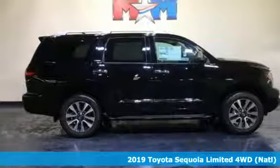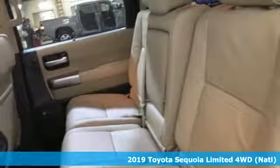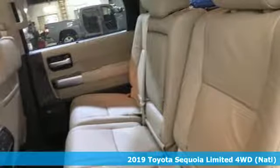Here's a new 2019 Toyota Sequoia. Extremely comfortable with amazing towing capacity, it's ready for the long drive and the long haul.